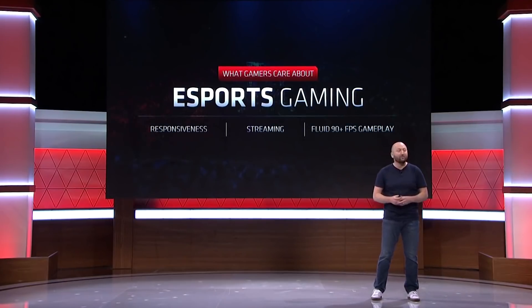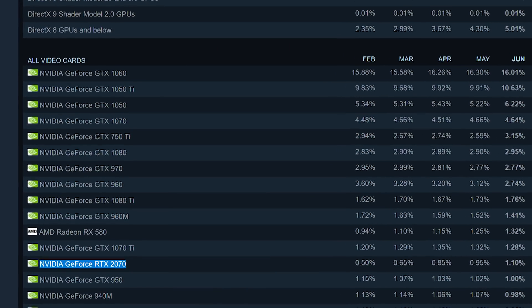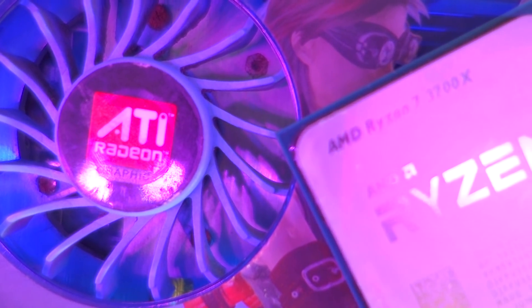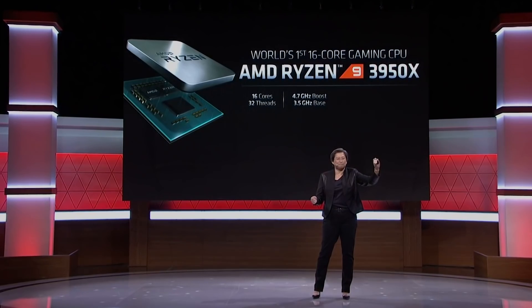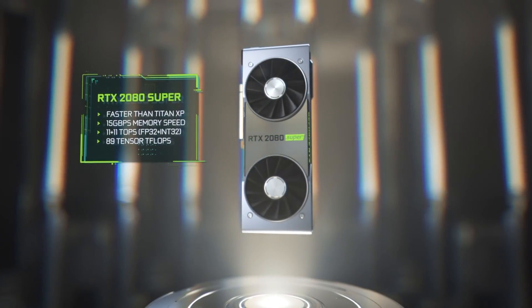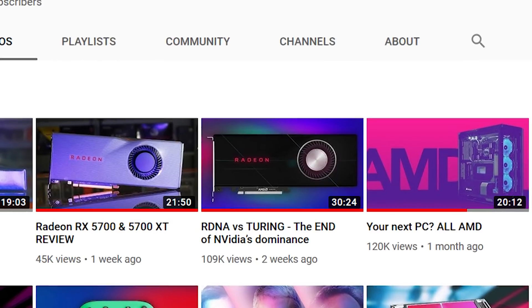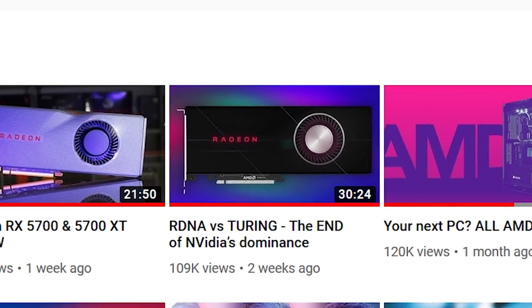Why leave the big gap above the 5700 XT for Nvidia to exploit when consumers are clearly willing to pay $500 for a GPU? From a business standpoint, it makes perfect sense for a 5800 XT to slot in there, and with the excitement over the Ryzen launches, AMD would be wise to have a GPU for gamers with deeper pockets to pair with the 3900X and the upcoming 3950X. Performance-wise, this would put the 5800 XT pretty close to a 2080 Super, or even the 2080 Ti, especially in game engines that are well optimized. Check out my video titled RDNA vs Turing to understand why this closing performance gap will be a trend going forward.